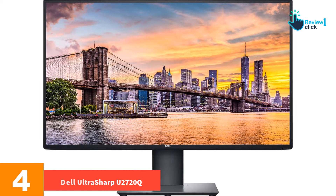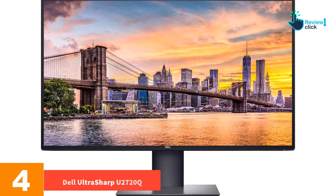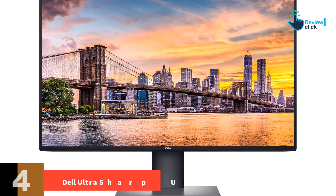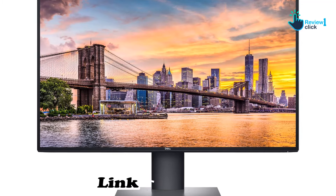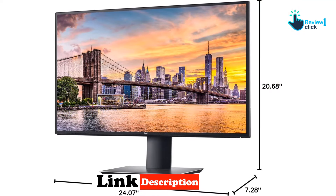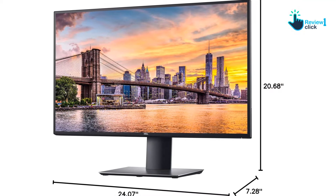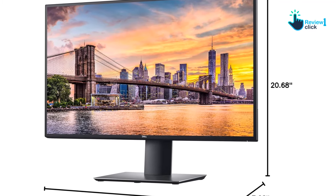Moving on at number four, we have the Dell UltraSharp U2720Q. Dell's monitors have maintained one of the best reputations around for decades and generally make for a solid choice across the board, whether you're looking for a budget or high-end display. The UltraSharp U2720Q is a particularly strong choice — it's the best 4K monitor at a reasonable price with relatively few compromises.